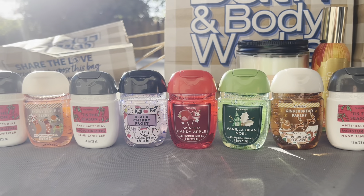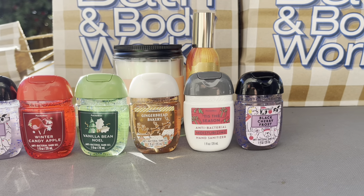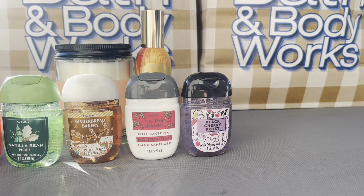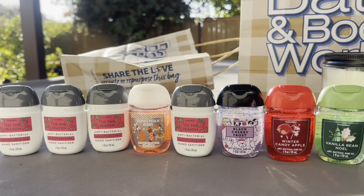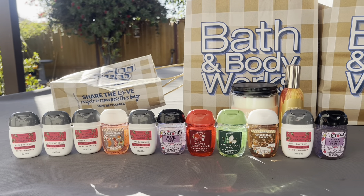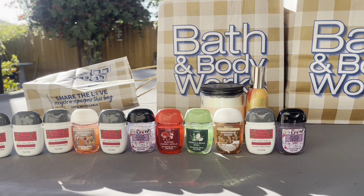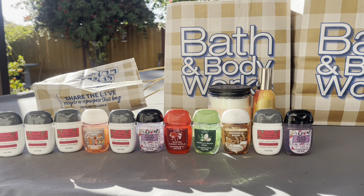I did get a third Black Cherry Frost, but either they forgot to put it in or it's in my car because my bags were rolling around — apparently I drive crazy, but yeah, it must be in my car somewhere. So we have 10 of the pocket backs... actually 11. Yeah, I guess I got 12 pocket backs total, so one's in my car, I believe.